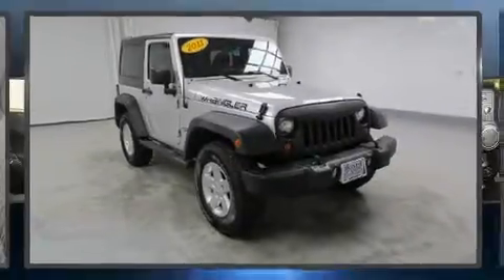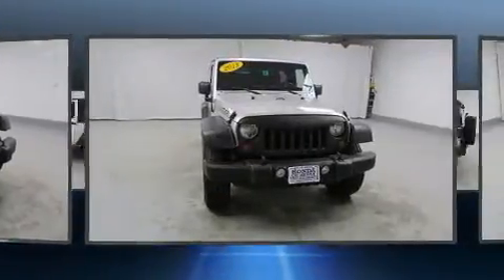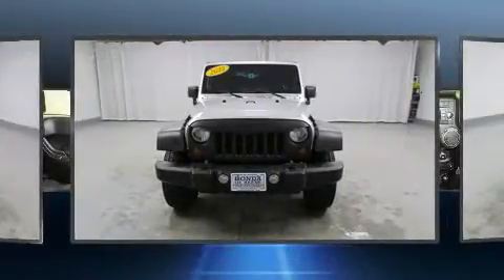Outstanding design defines the 2011 Jeep Wrangler. With just over 45,000 miles on the odometer, this SUV represents today's zero-compromise sport utility vehicle. Climb aboard and take charge of the terrain below.